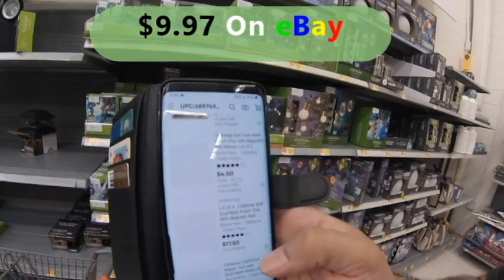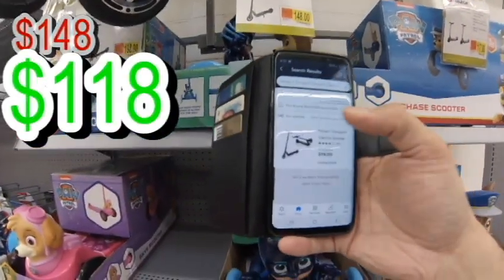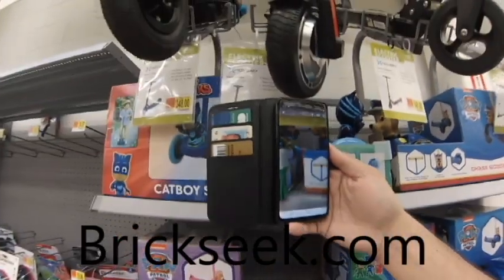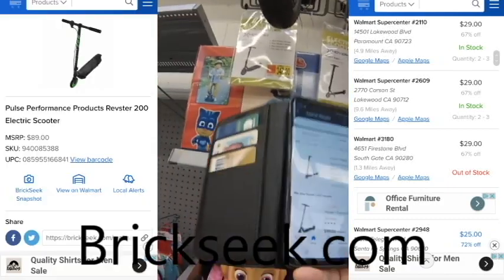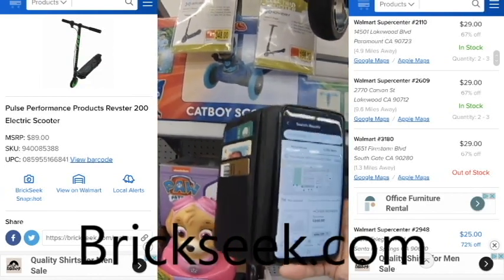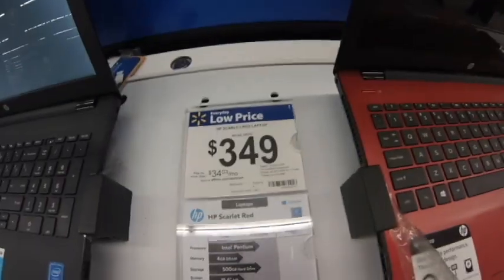By the way, I use brickseek.com — if you don't know about BrickSeek, you gotta jump on it. BrickSeek.com lets you put in your zip code and search by SKU or UPC. It shows you all the Walmarts near you so you can find the secret deals. I saw this scooter for 29 bucks at another store — but this one is black with blue, not the correct color. You gotta find the right deals.